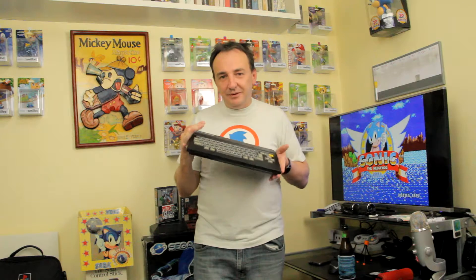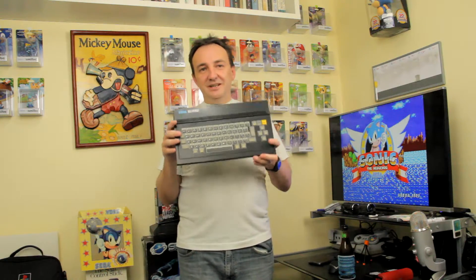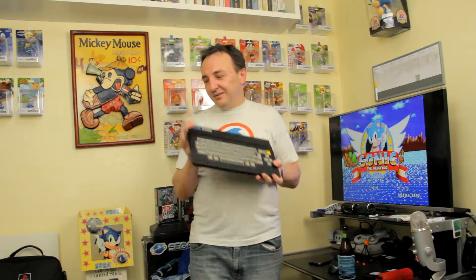The disk drive allowed you to do printing with it, word processing. I even made my very first Sega magazine with one of these. It was just a good games machine too. The SG-1000 is the very first console that Sega made — this is the PC version of that. So this is Sega's first entry into the home console market. It's a bit of history I'm holding right here.